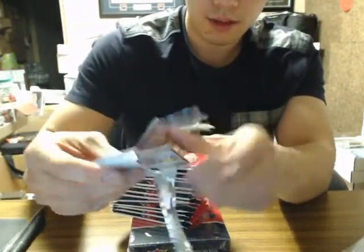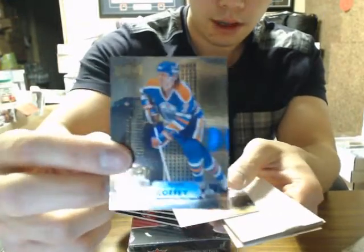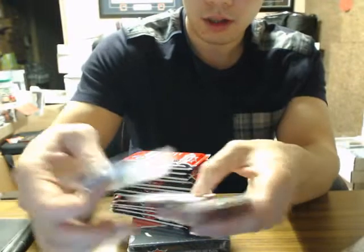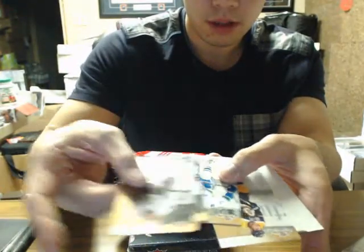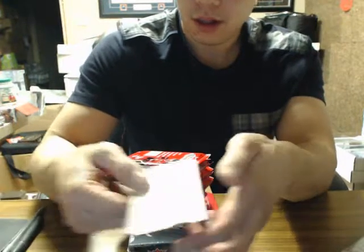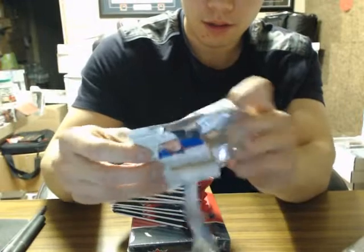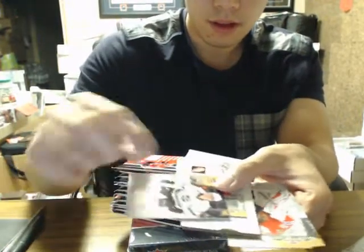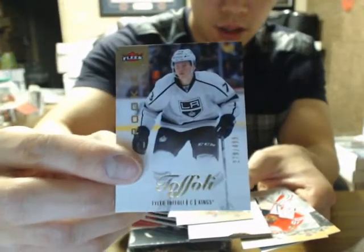So we got Paul Coffey Metal Universe. And if you do have hits coming to you, I will just ship them — that's going to be the fastest way to do it. Base, base, base, base. We could be ripping for a long, long time. I got Tyler Toffoli base, or Ultra Rookie at $4.99. Base, base. Decoy. Two base cards.